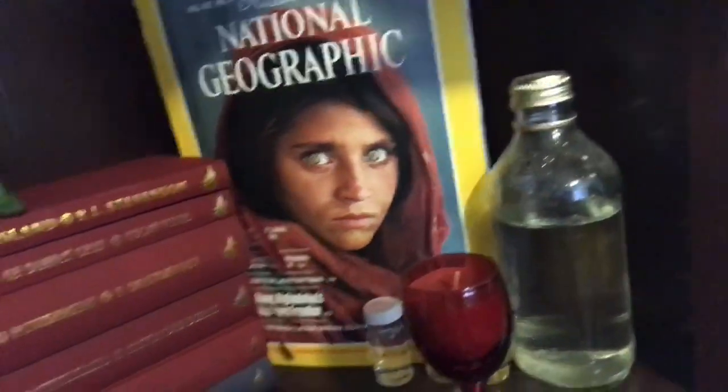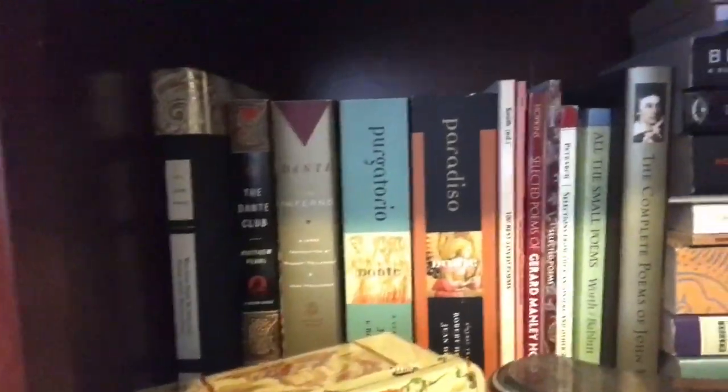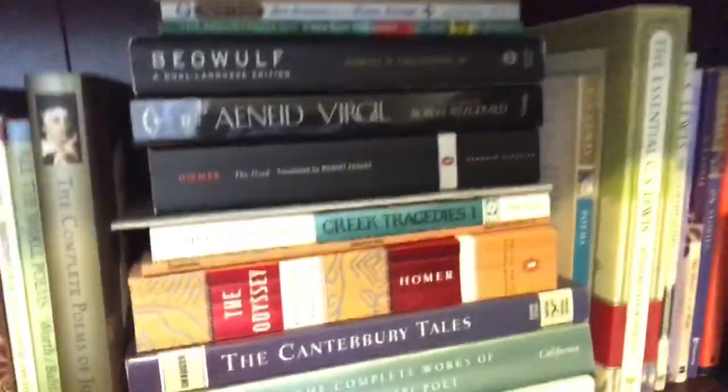I have some National Geographic - I only got this pack because it had the original Afghan Girl photo, which I thought was really cool. Then I have some poetry: some Dante in the corner, some Keats, some Donne, more poetry including epic poetry - Homer and Beowulf and all that - and some C.S. Lewis in the corner.